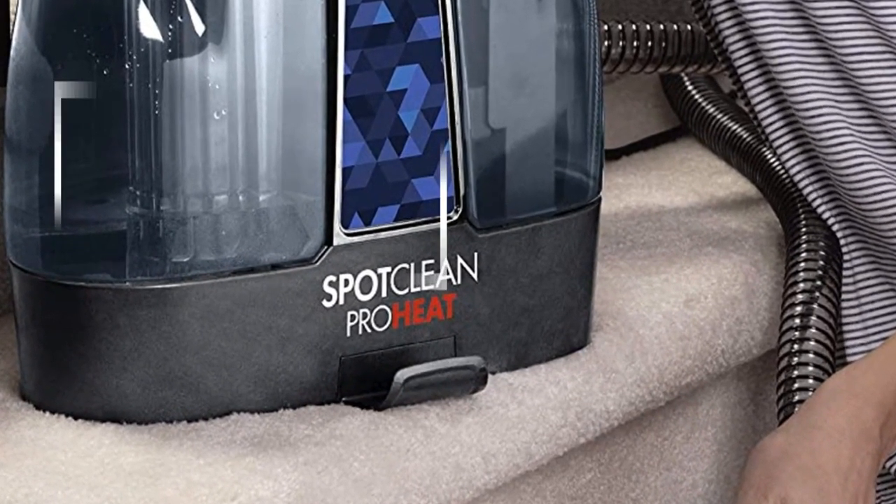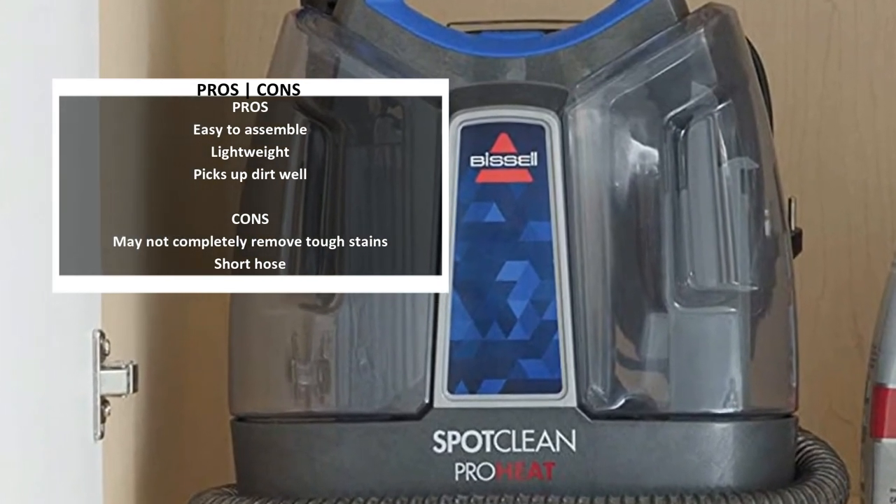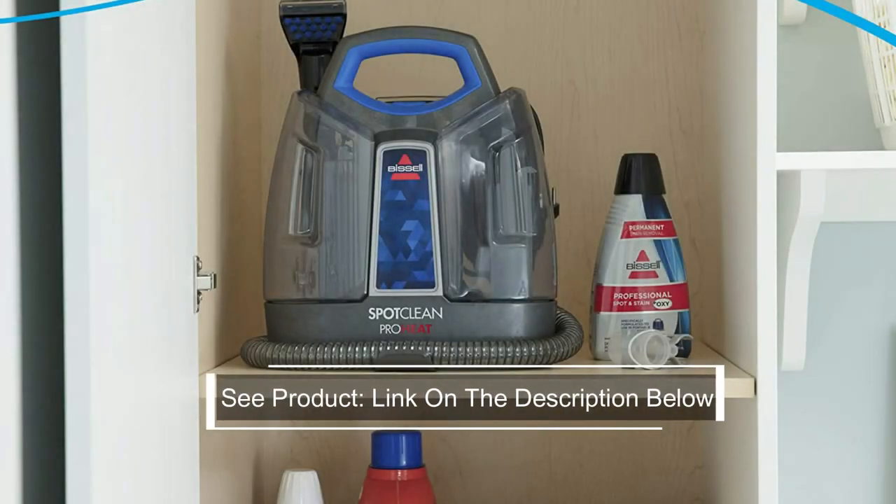It also has a self-cleaning tool, so you can easily clean and maintain your cleaner. Lastly, there is a removable 37-ounce water tank that is easy to refill and empty. And to keep your rugs in perfect condition, check out our selection of the best rug cleaner machines.